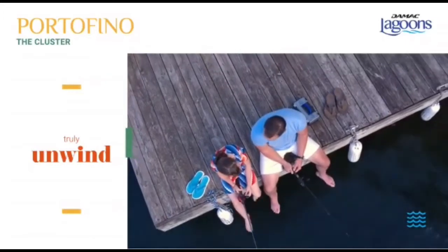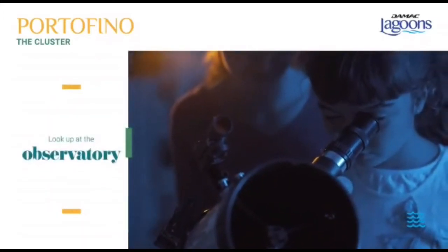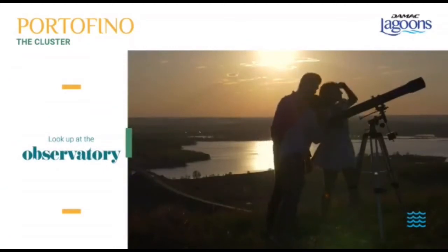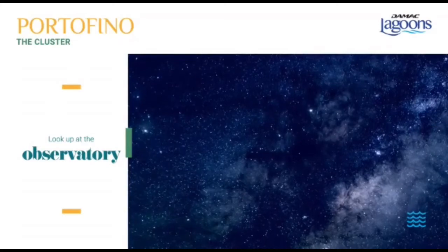But when it gets dark, it's time to turn your eyes towards the sky. Visit Portofino's observatory to spot all the treasures of the night, and all the makings of an unforgettable experience that will surely leave you star-struck.